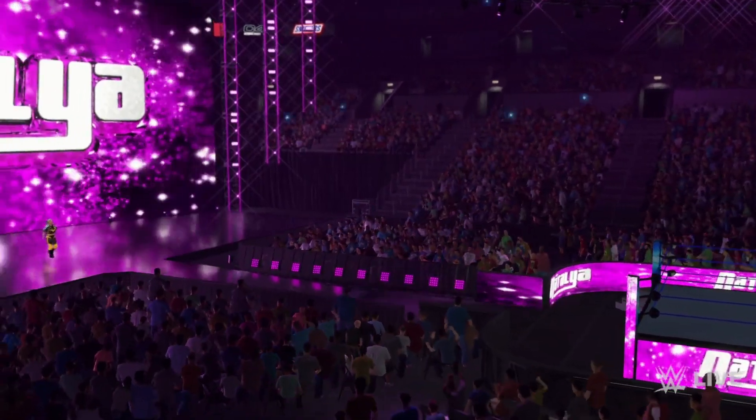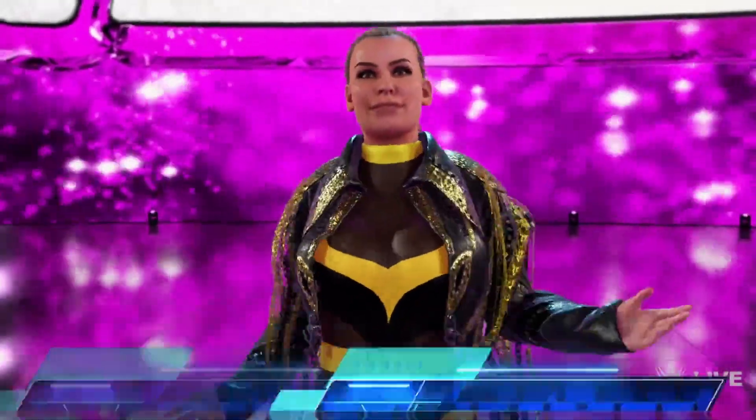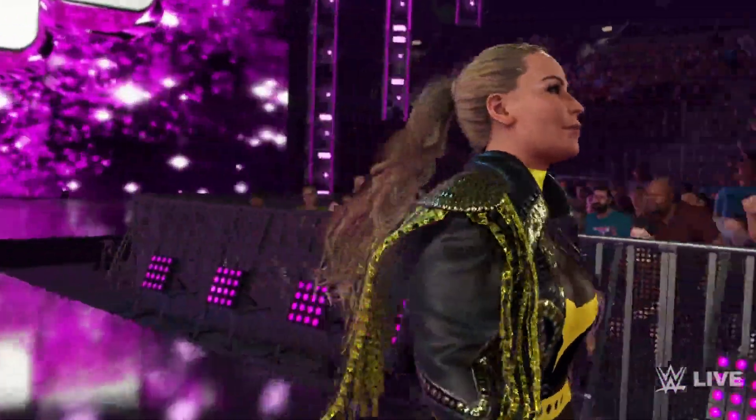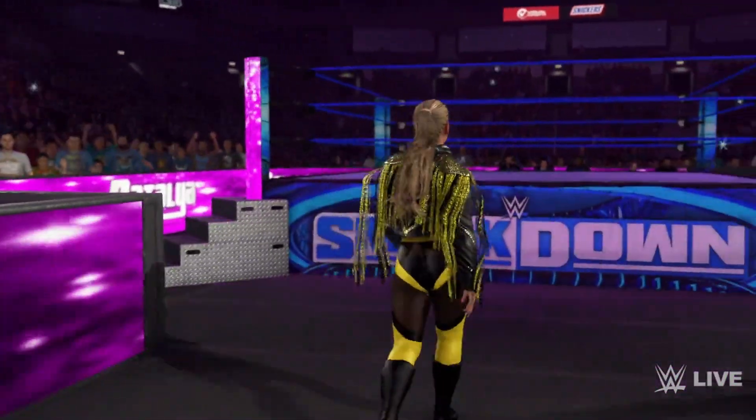You guys can see her full look — this comes with her cool black and yellow attire. Natalya always has good attires as well. She's been in the WWE for many, many years. This is Natalya in WWE 2K23.